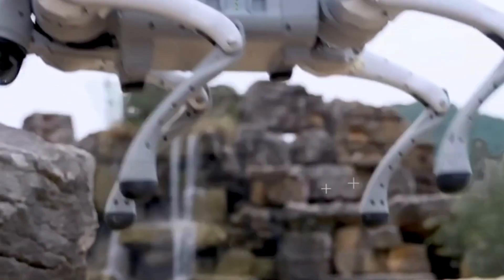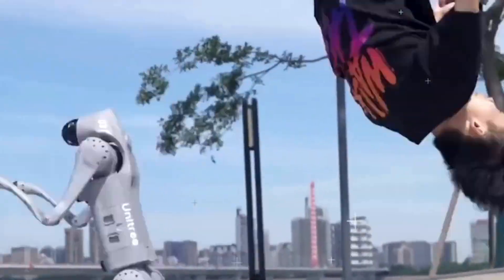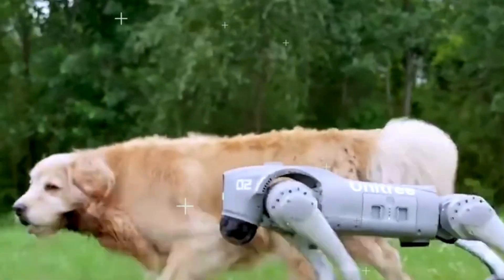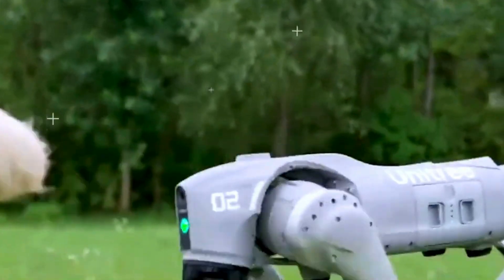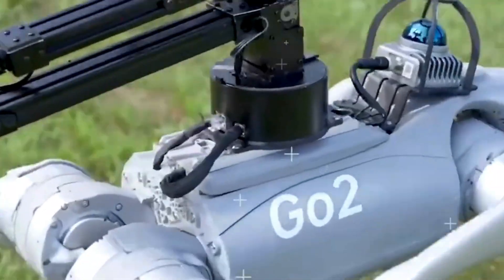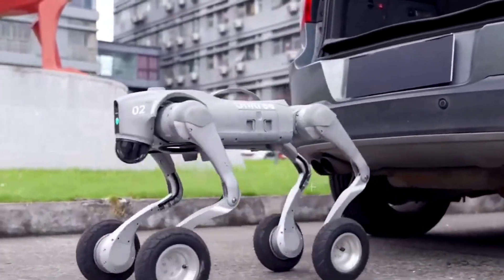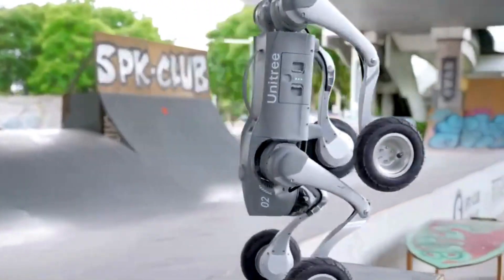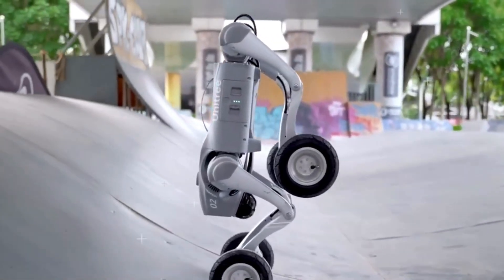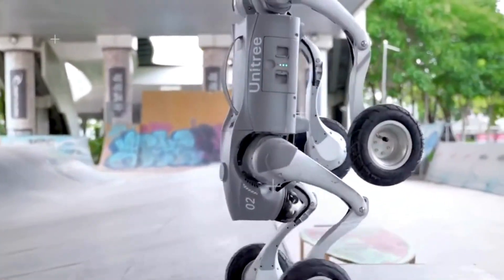Performance-wise, the Unitree Go Two doesn't disappoint. It's designed to handle a variety of terrains, whether smooth indoor flooring or rugged outdoor paths. The AI-driven motion planning system ensures it adjusts its stride and speed automatically, making movement both natural and precise. But what makes this robot dog truly exciting is its intelligent adaptability — it's not just following pre-programmed commands, it's learning from interactions. Whether you're testing its ability to avoid obstacles or training it to recognize specific routes, the Go Two improves over time, much like a real pet learning new tricks.